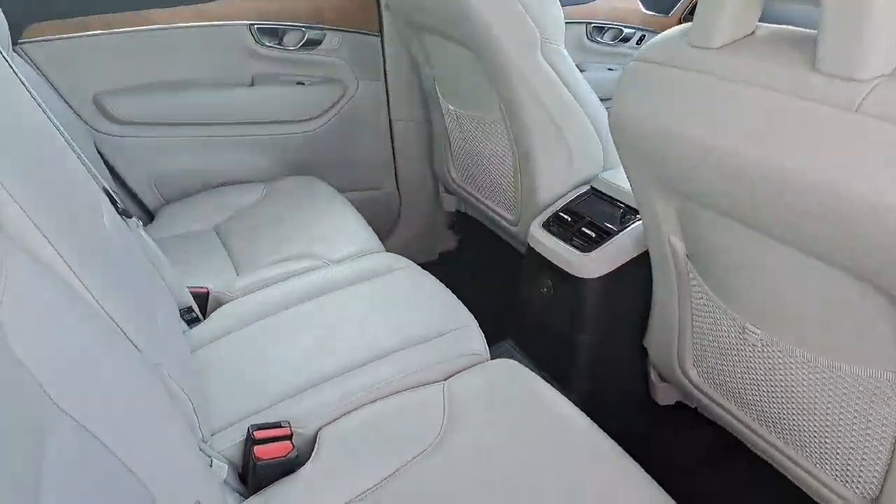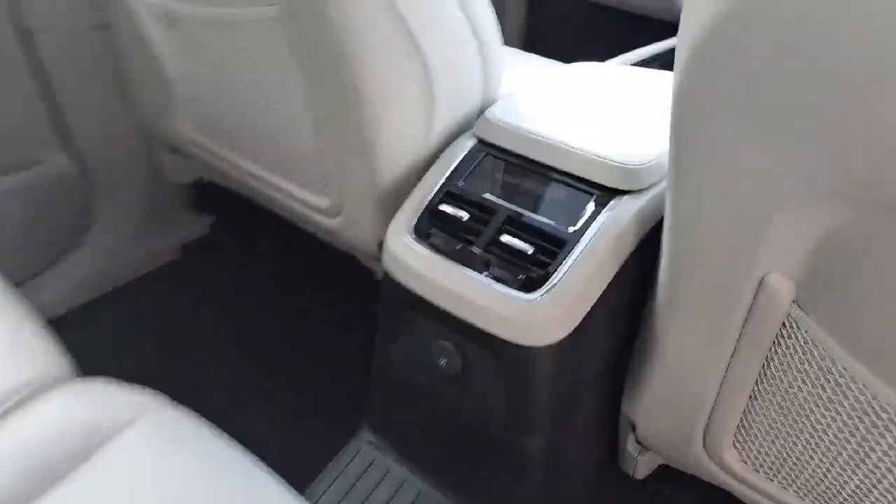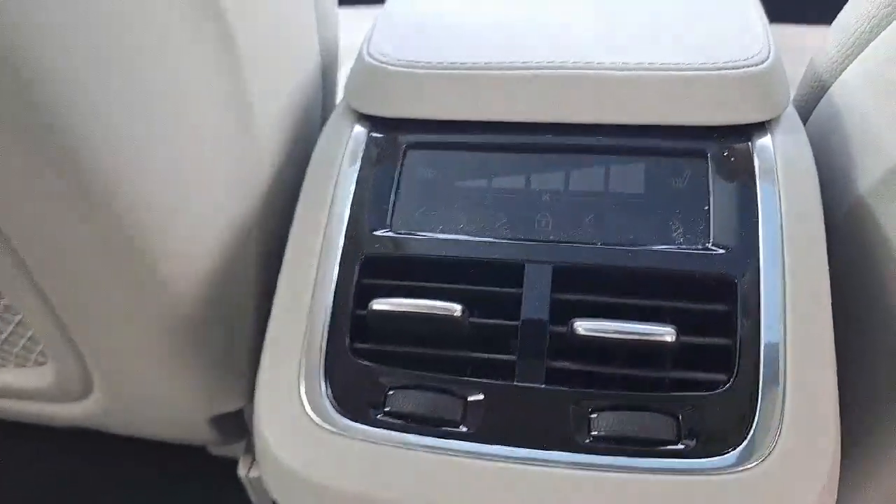Since this is an XC90 Volvo SUV model, it's a 7-seater vehicle. It has front and back heated seats, as well as USB connections front and back of the car.